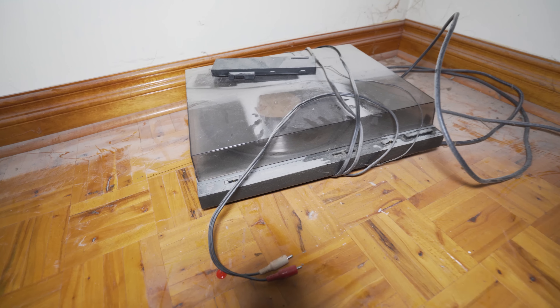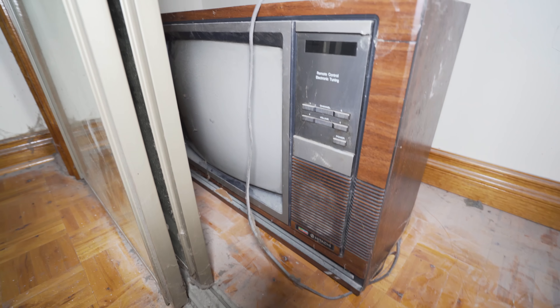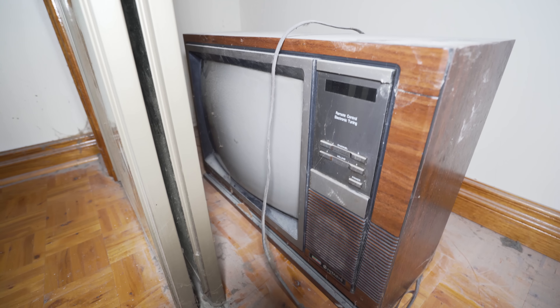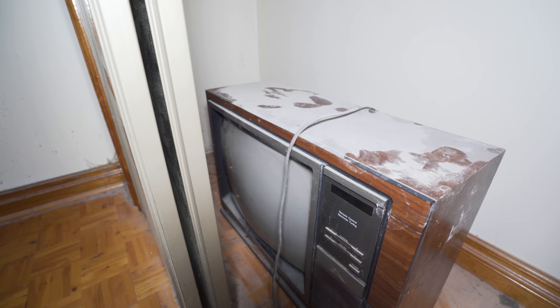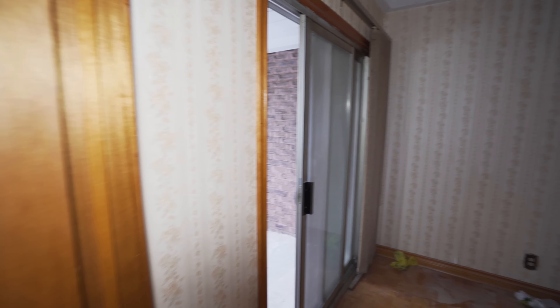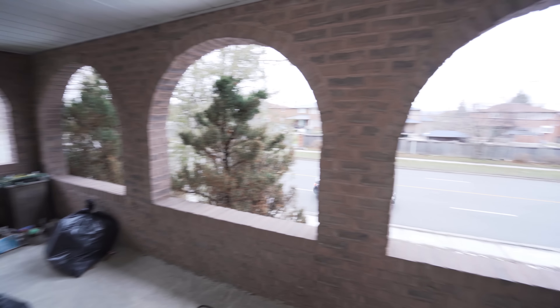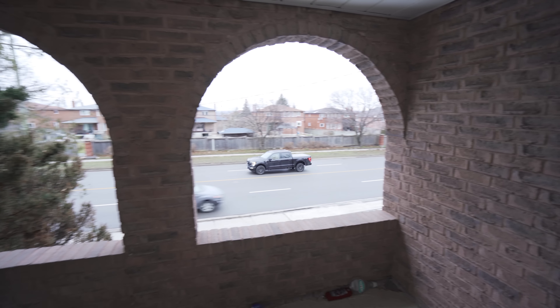Got a record player hanging out right there. Oh, that's cool — look at the old Hitachi TV. It's pretty interesting; it's been sitting there for a long time. This is on a busy road guys, so there's a balcony right here but I'm not going to go out onto it right now. You can see the road right there.